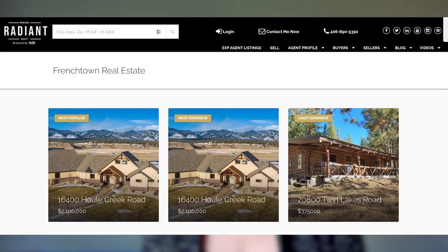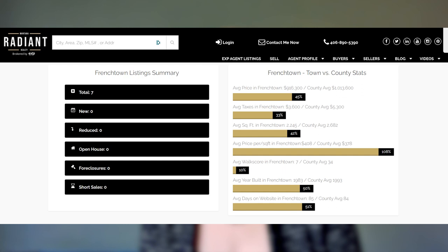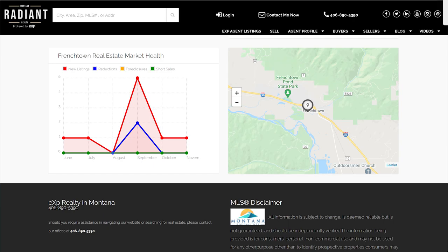Moving on to Frenchtown, our least expensive home is 20800 Twin Lakes Road, a log cabin coming in at $375,000. Our most expensive and most popular home this week is 16400 Howl Creek Road at $2,100,000. A total of seven listings in Frenchtown, zero new listings, zero price reductions, zero foreclosures, and zero short sales.